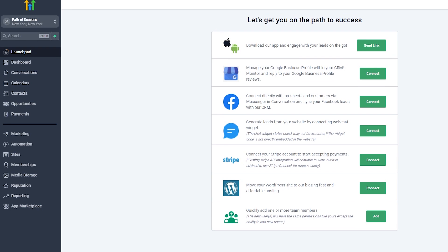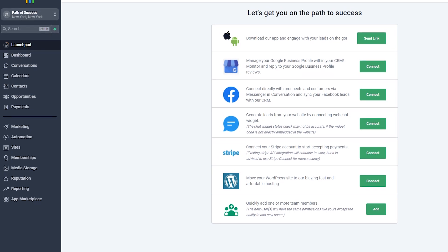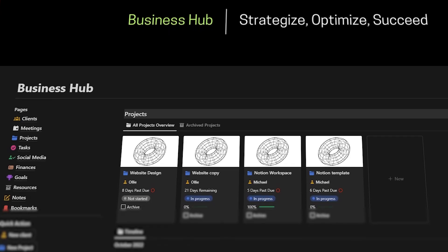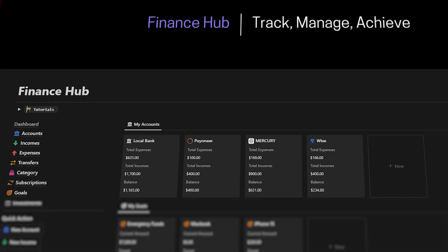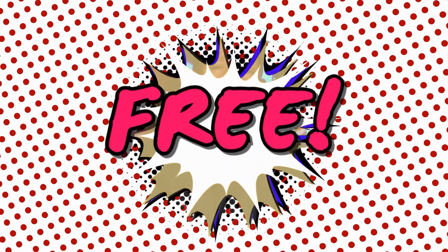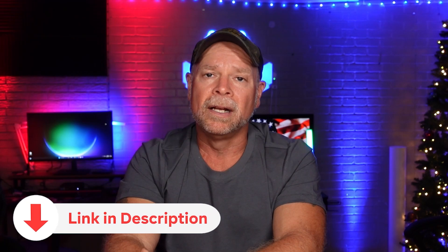Go High Level offers many features, and it's easy to get lost. In my course, I highlight the most important aspects to focus on, helping you start making money using Go High Level in those initial 30 days. Additionally, you'll receive my top-notch, high-quality templates for free, including the Business Hub template for managing your business and the Finance Hub for tracking your finances, among others. Now, these are worth more than $900, but you're going to get them for free as a thank you for using my affiliate link in the description.